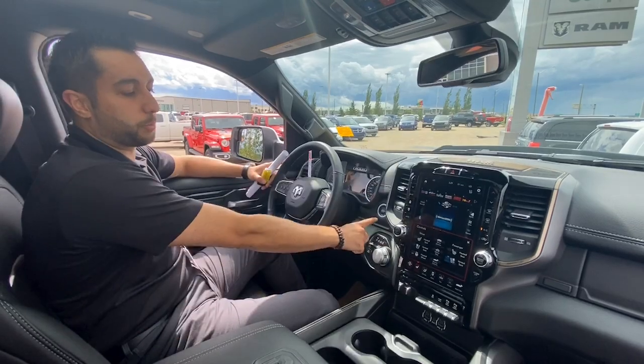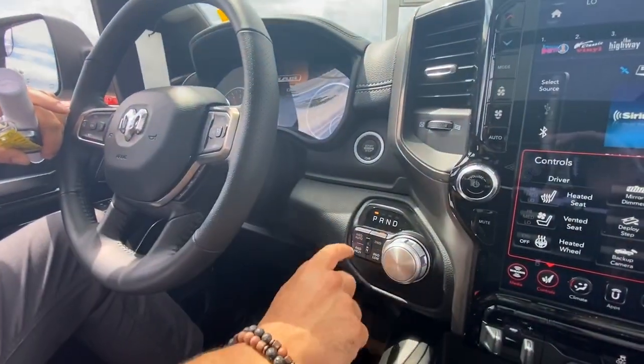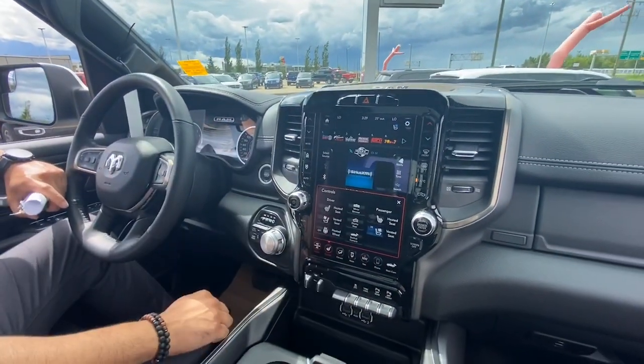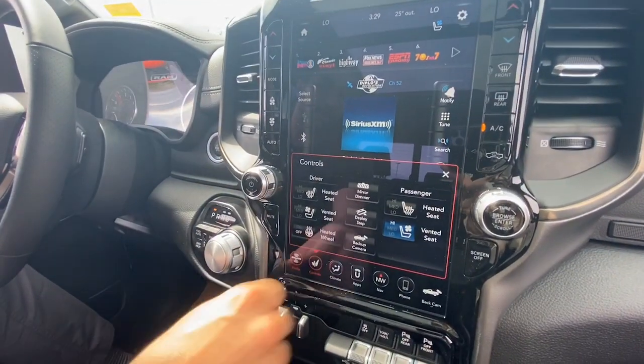Jump inside, let's take a look. On the inside here you'll start with your push button start. You've got your 8-speed automatic transmission dial here with your 4 auto, 2 wheel drive, 4 high and 4 low. You can see the truck's equipped with the 12 inch screen with your heated seats, cooled seats and heated steering wheel.